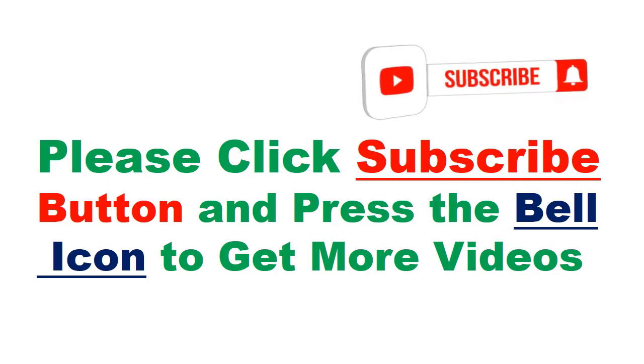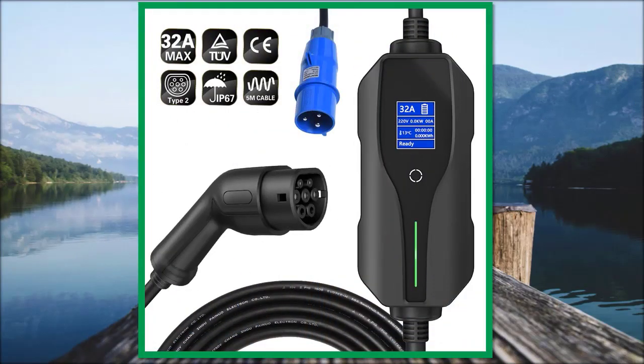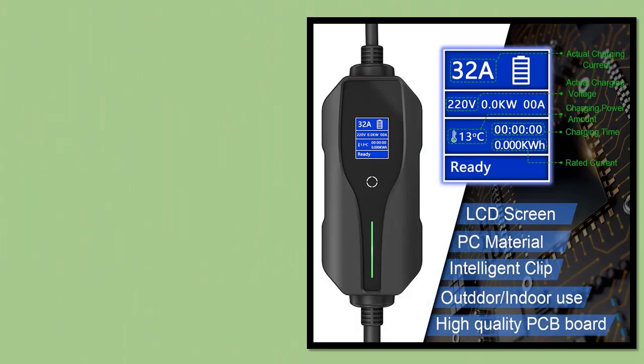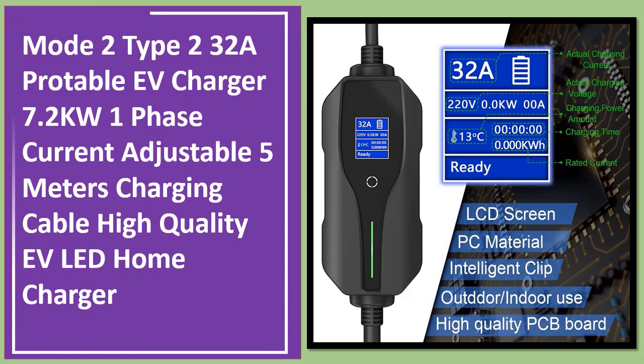Please click the subscribe button and press the bell icon to get more videos. Number 2: Mode 2 Type 2 32A EV Charger, 7.2kW, 1-phase, current adjustable, 5m charging cable, high quality.